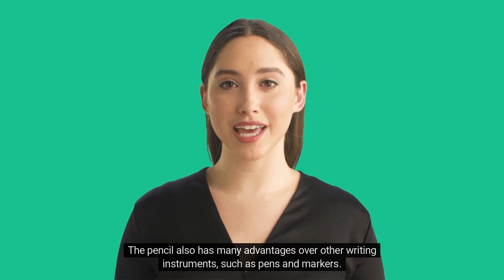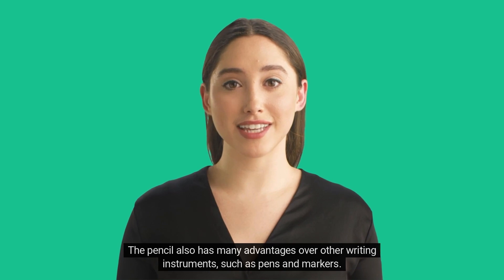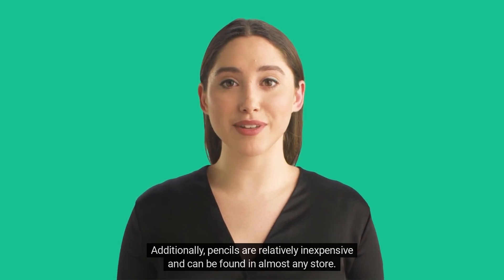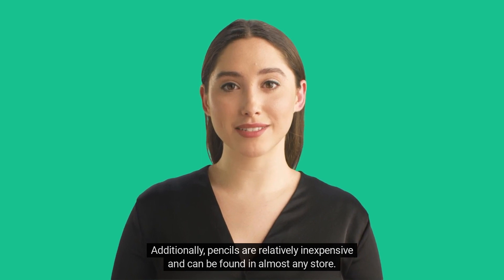The pencil also has many advantages over other writing instruments, such as pens and markers. It is easy to erase mistakes, and it is also much less messy. Additionally, pencils are relatively inexpensive and can be found in almost any store.